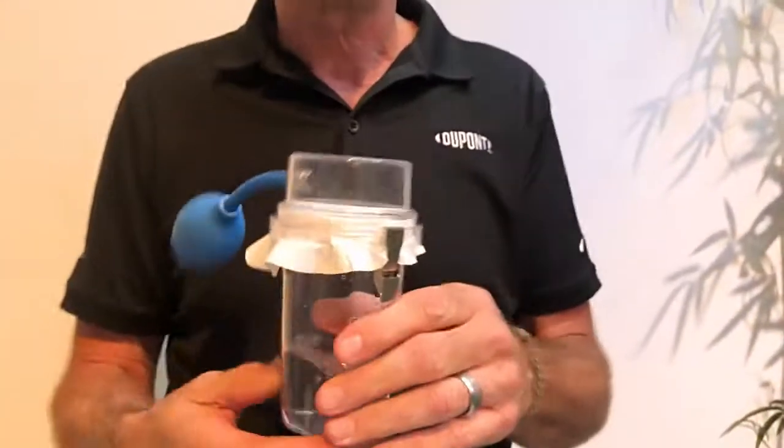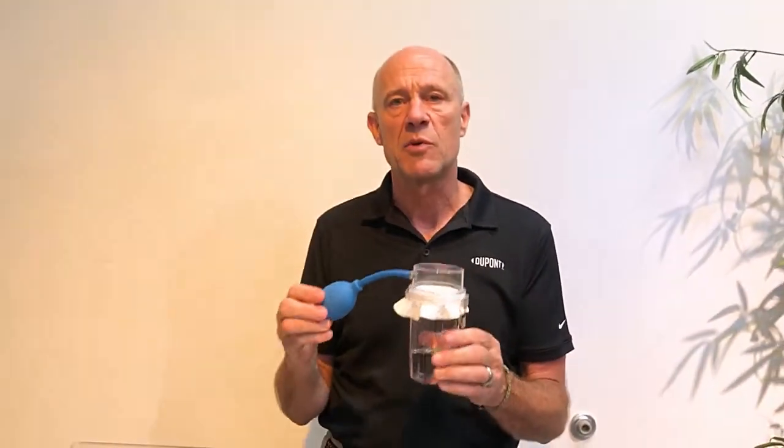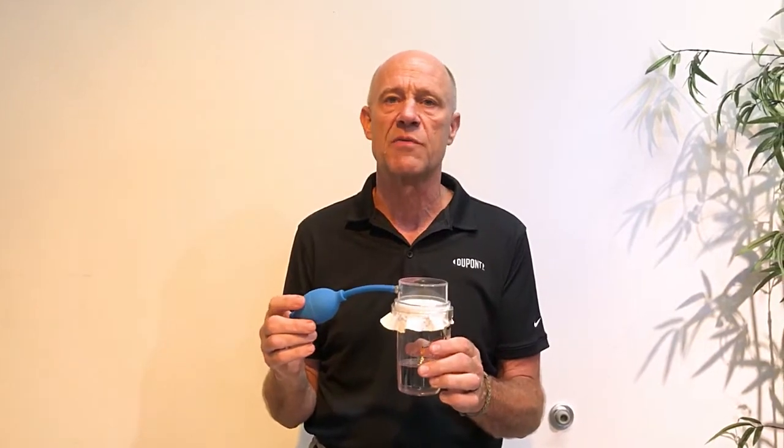So that is the bubbler kit, and that's what we use to illustrate both the breathability and durability of Tyvek versus microporous film.